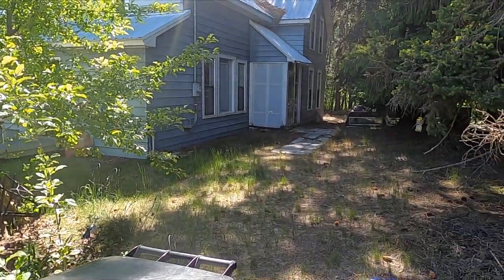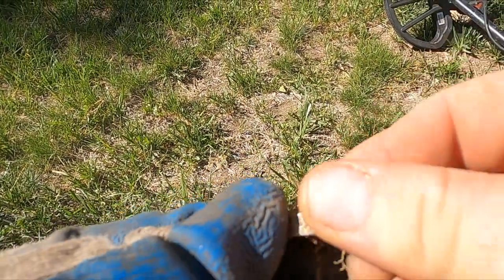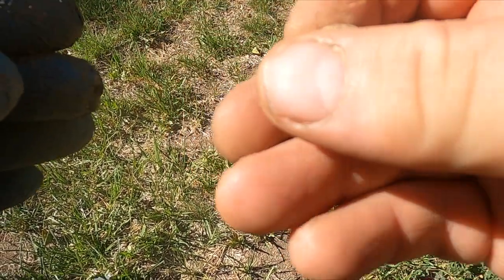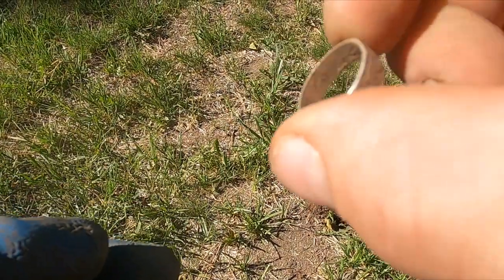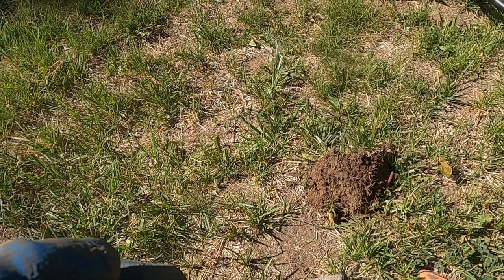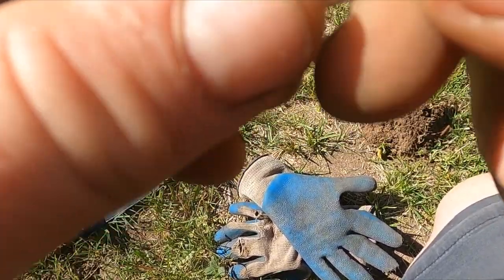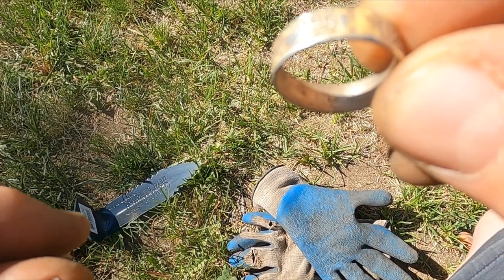Here's my first signal at this old house — I think I got a silver ring. Yep! Look at that, little flowers on it. Let me see if I can see a mark in here... yep, there it is, says sterling silver in there. First signal — boom!